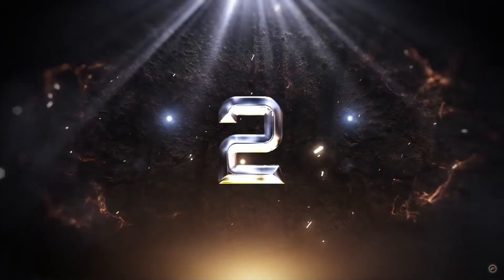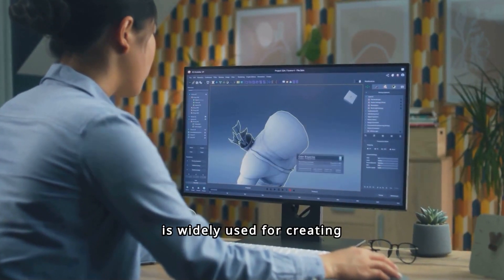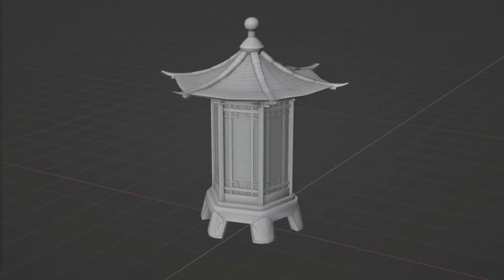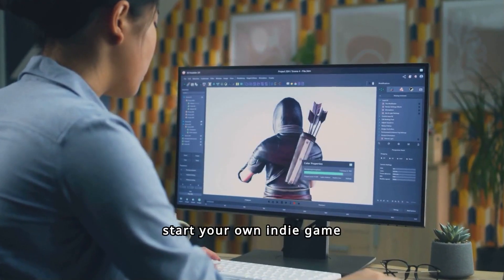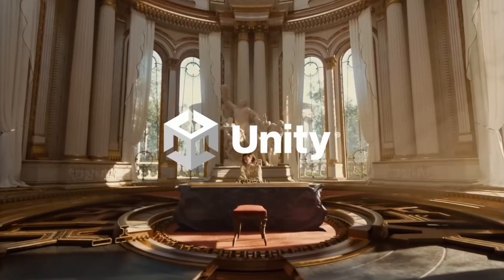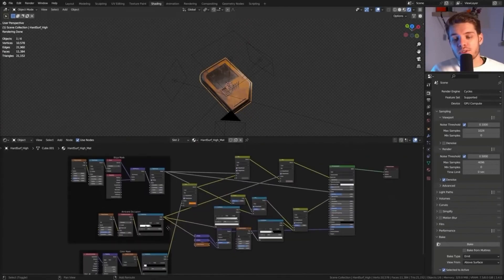Alright, now for number 2. The game development industry is booming, and Blender is widely used for creating game assets and animations. You can either join a game development team or start your own indie game project. Platforms like Unity and Unreal Engine work seamlessly with Blender, making it easier to bring your game ideas to life.